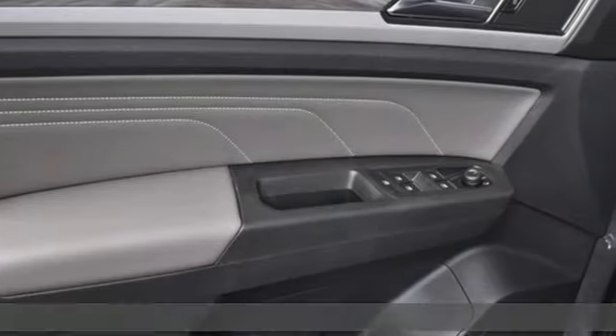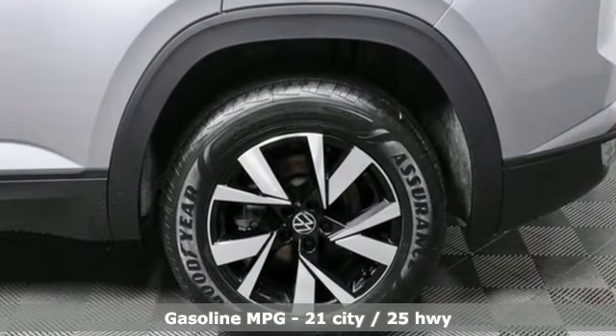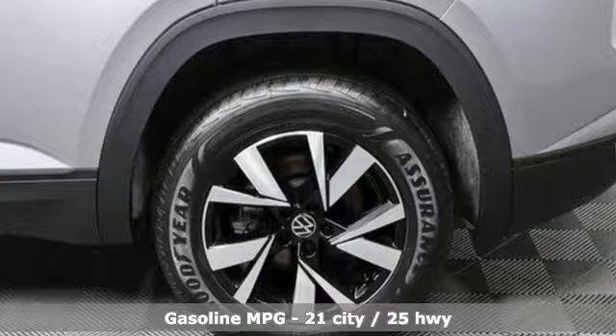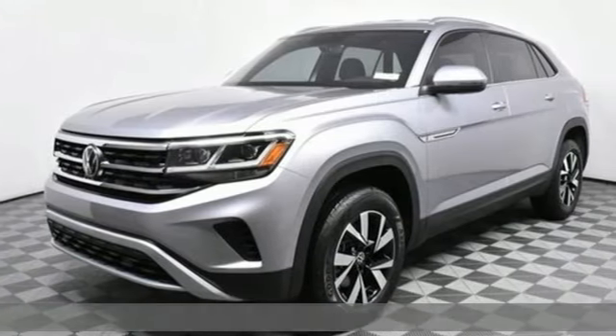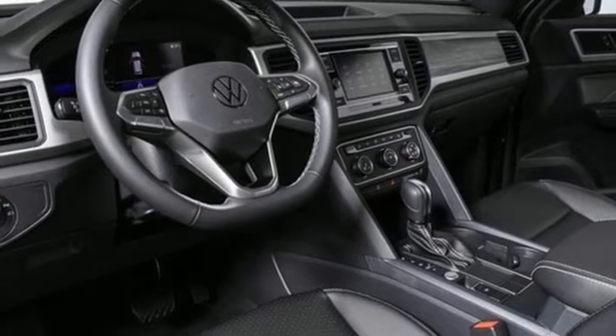A great vehicle is comprised of great features like these: automatic transmission, front heated bucket seats, streaming audio, auto-dimming rear-view mirror, manual tilting steering column, Wi-Fi hotspot.